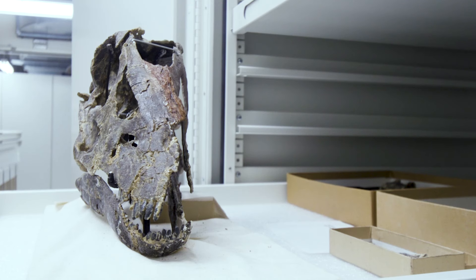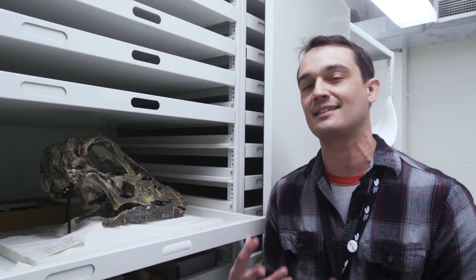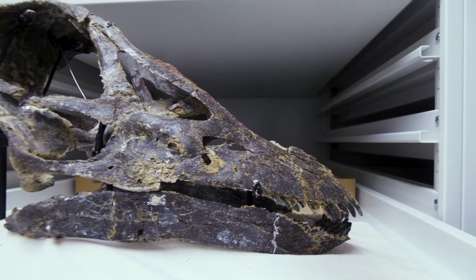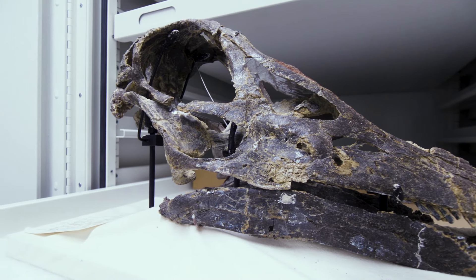So the fact that we actually have a juvenile with tons and tons of great detail — these thin little bones including the brain case — means that we can get lots of great scientific data about how these animals lived, breathed, and grew, making it one of the most significant fossil specimens we have in our collection.